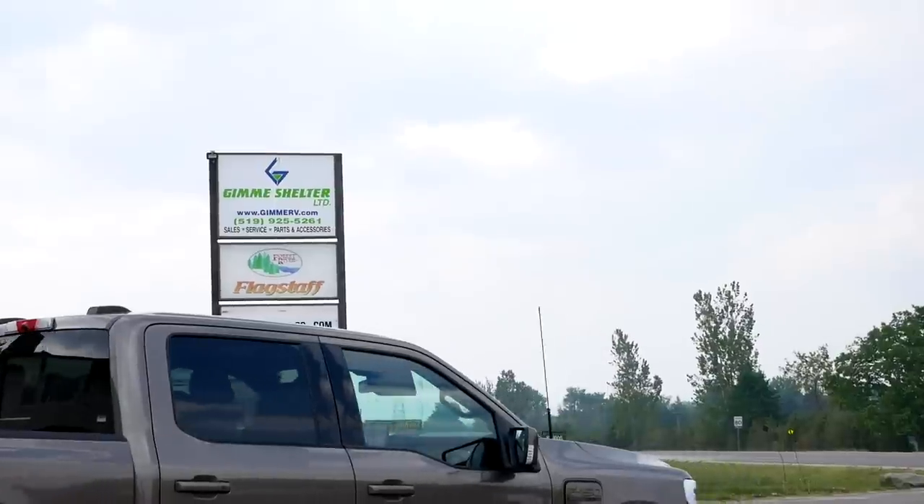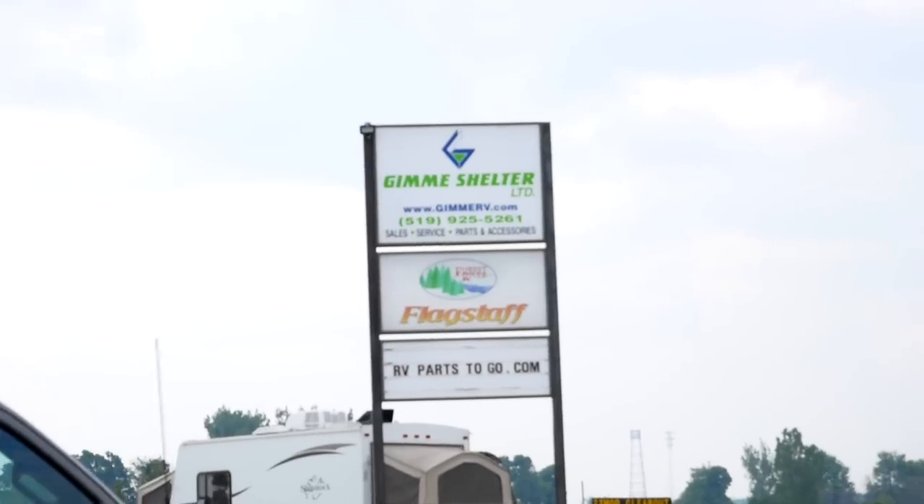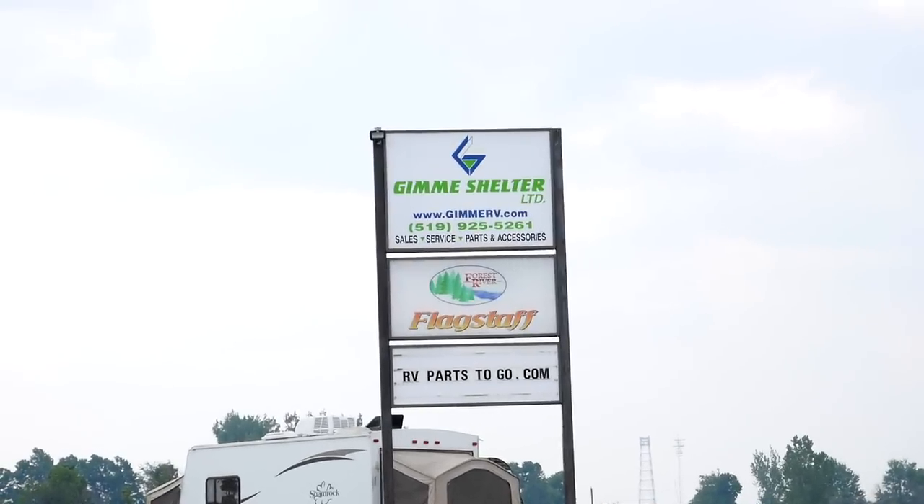A big thank you goes to Gimme Shelter RV in Mono, Ontario for use of the unit in this video. If you're looking for a travel trailer, give them a call.